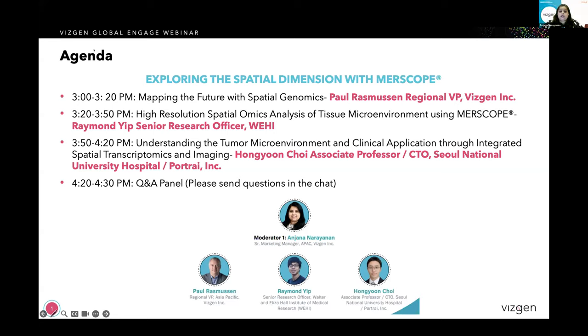Paul has over 25 years of experience in the biotech industry, spanning bench science, field applications, technical sales, and leadership. He has deep hands-on and commercial knowledge of the genomic space acquired through two decades at Applied Biosystems, Nanostring, and now VisGen. Currently based in Singapore, Paul is now responsible for overseeing VisGen's commercial build-out in the APAC region. Paul's talk is titled Mapping the Future with Spatial Genomics. So over to you, Paul.